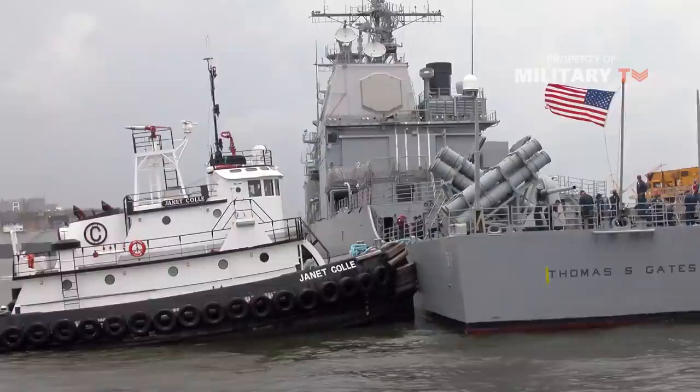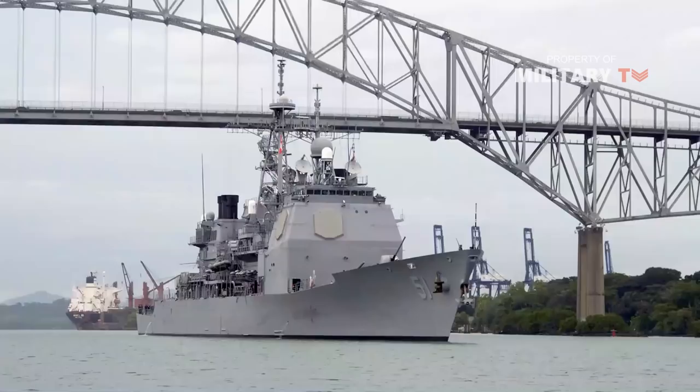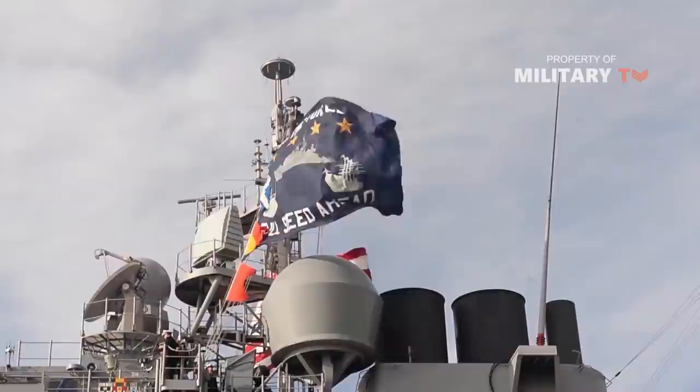All but one, Thomas S. Gates, of the ships in the class are named for noteworthy events in US military history, and at least 12 share their names with WWII-era aircraft carriers. As of 2020, 22 ships are still active and expected to serve for 35 years since commissioning.